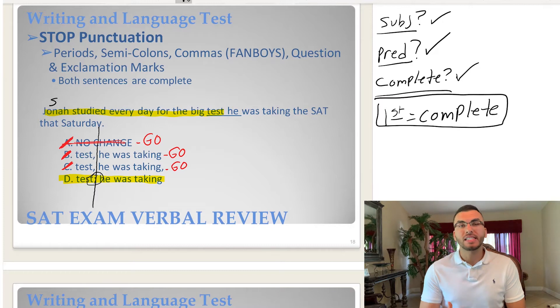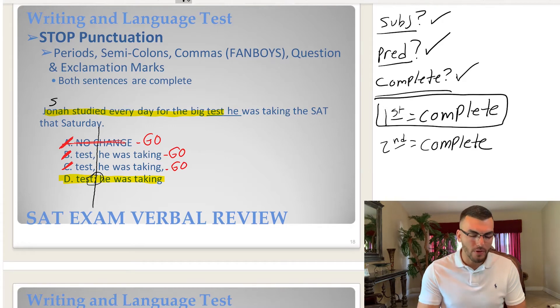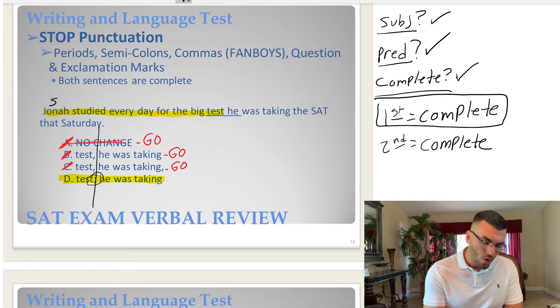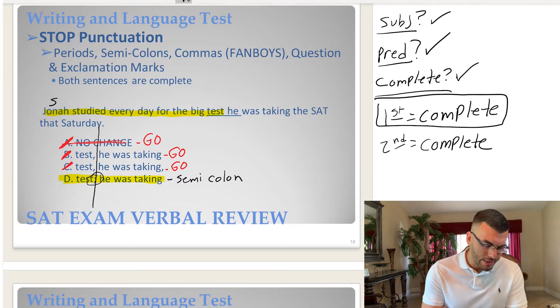If you look at the second sentence, it's also complete. So through process of elimination we found the correct answer. Both sentences are complete — that's exactly when you use stop punctuation. Both sentences need to be complete to use stop punctuation. A semicolon, choice D, is an example of stop punctuation. Therefore, that is the best answer.